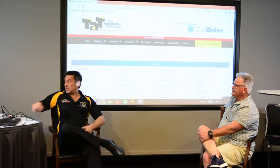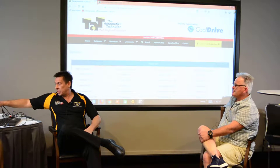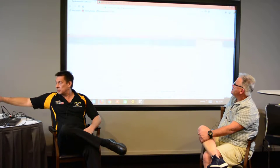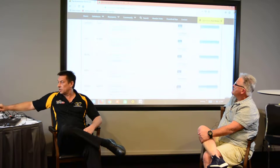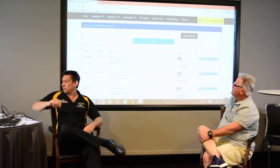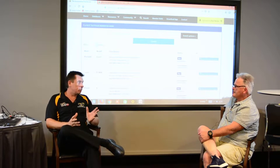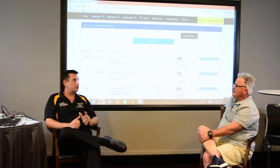One of the great things about TAT is we have this repair solutions technical assistance. We usually submit about 20 a week on average, with roughly 20 new submissions every week.